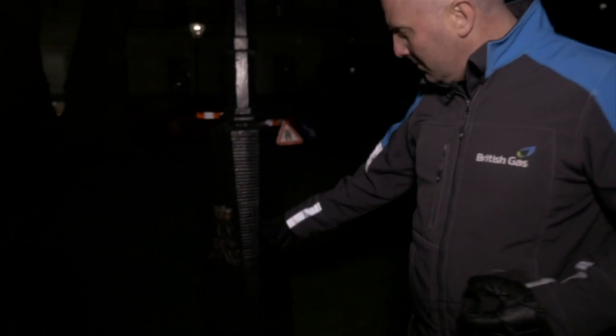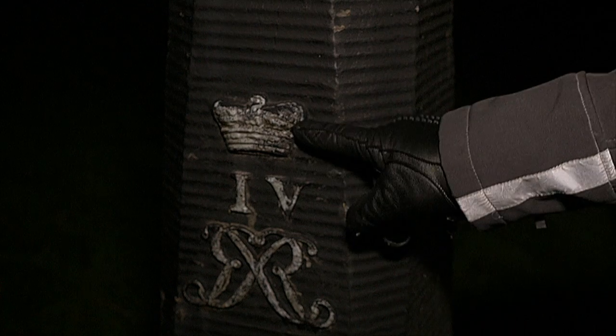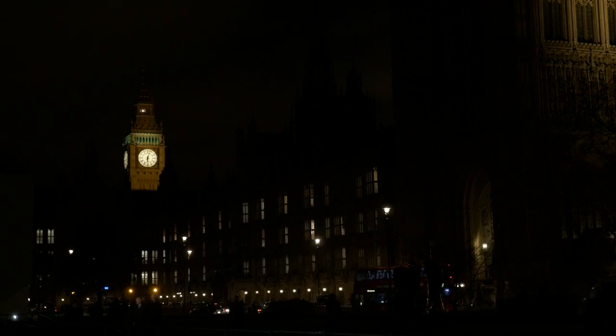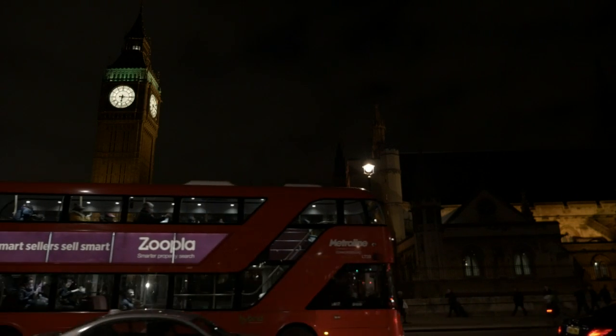The gas lamps have survived the arrival of electricity and the bombing of London during the Blitz, and they're now protected by English Heritage. Nowadays, the main threat is the traffic. And with vans and lorries much taller than horse-drawn carriages, many of the gas lanterns have been extended upwards.